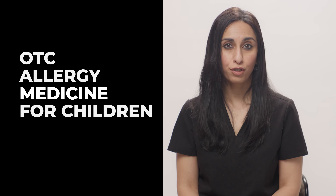Over-the-counter allergy medicine for children. It is pollen season and my child is miserable — what do I do? Hi, I'm Dr. Mansi Kotwal, board-certified pediatrician and medical advisor with FemHealth, and we are going to talk about over-the-counter allergy medications.